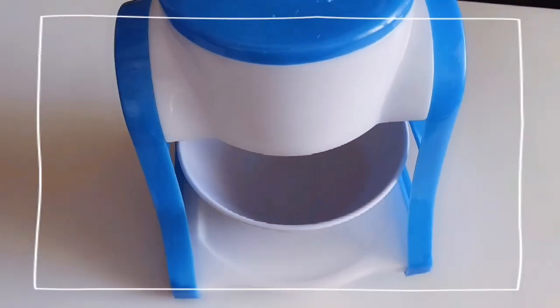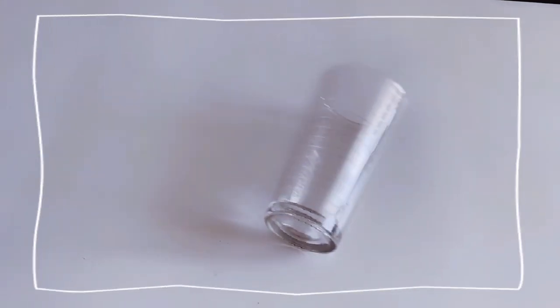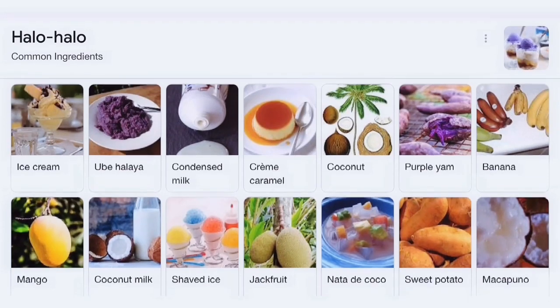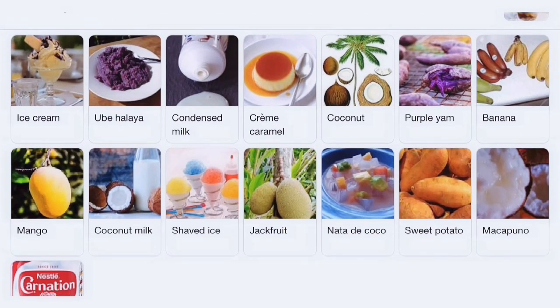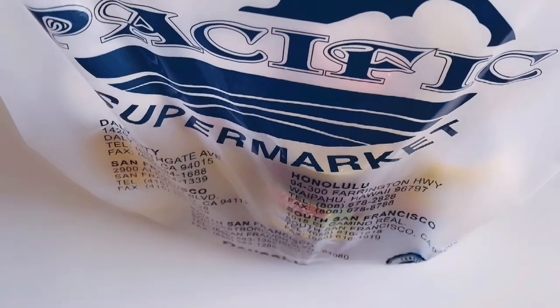To get us started, some of the materials we'll need are an ice shaver with a bowl, or a blender, a cup, bowl, or glass — whichever you prefer — and a spoon. Halo-Halo is made up of various ingredients. The ones I have today are what my family usually uses to make our Halo-Halo, and you can purchase most of them separately in jars from your local Asian market. I got mine from the Pacific Supermarket.